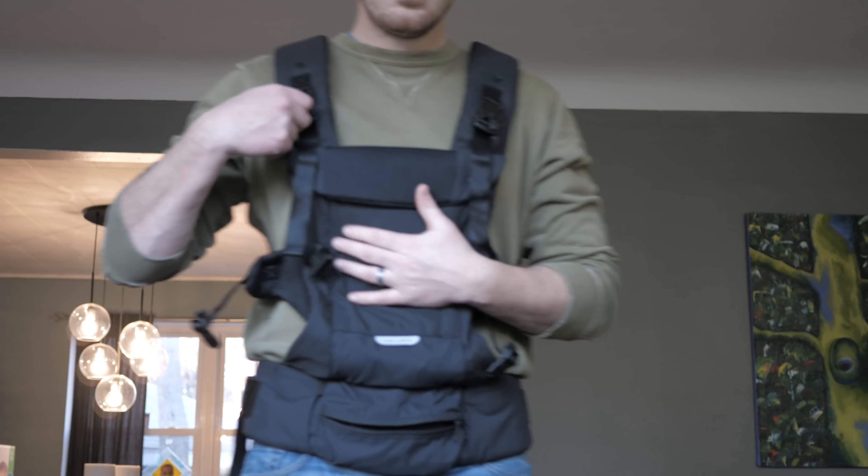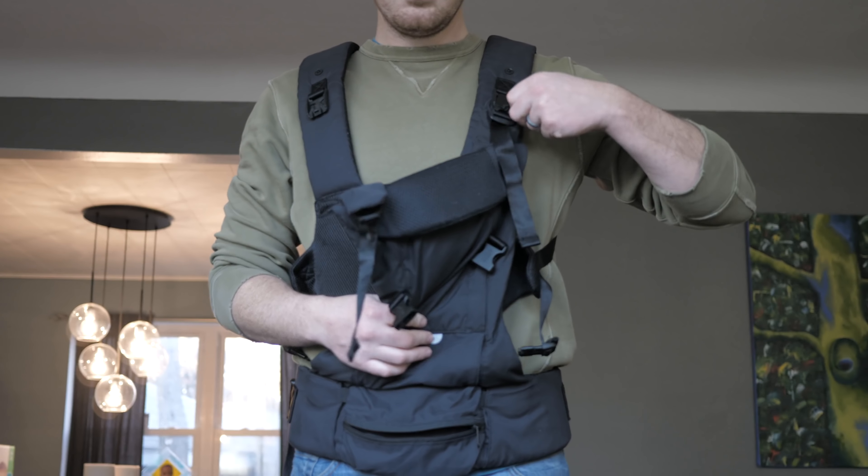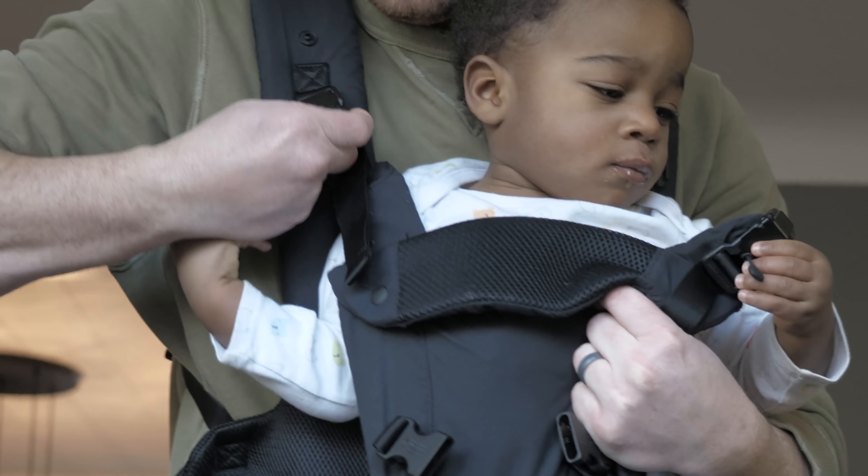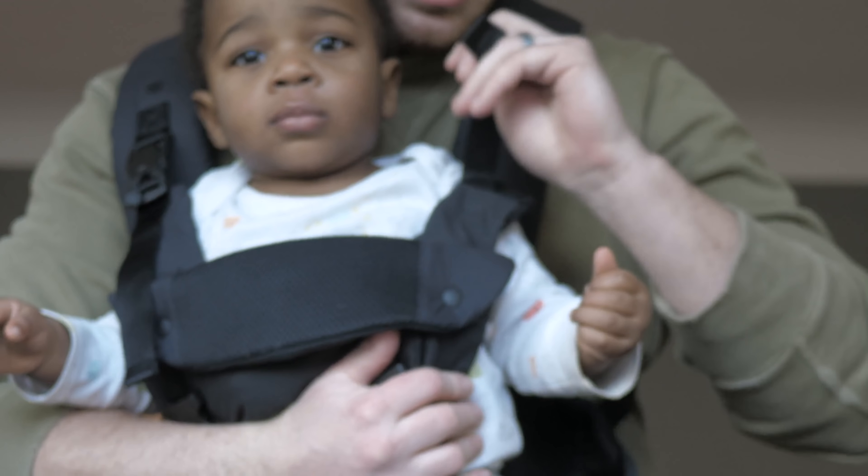It's also got the segmented system that the BabyBjorn has, meaning the shoulder straps are not directly attached to the carrier. You can tighten it yourself before putting your baby in, put your baby in, and then make those adjustments for your baby.